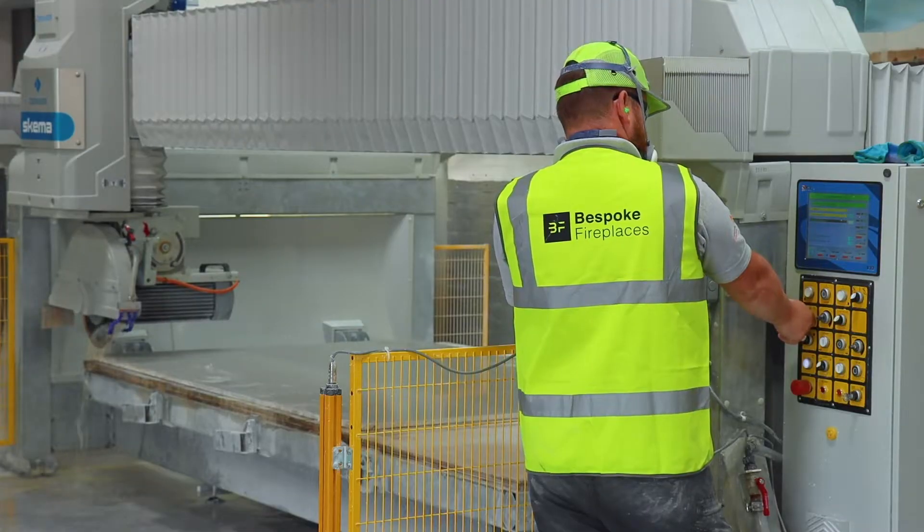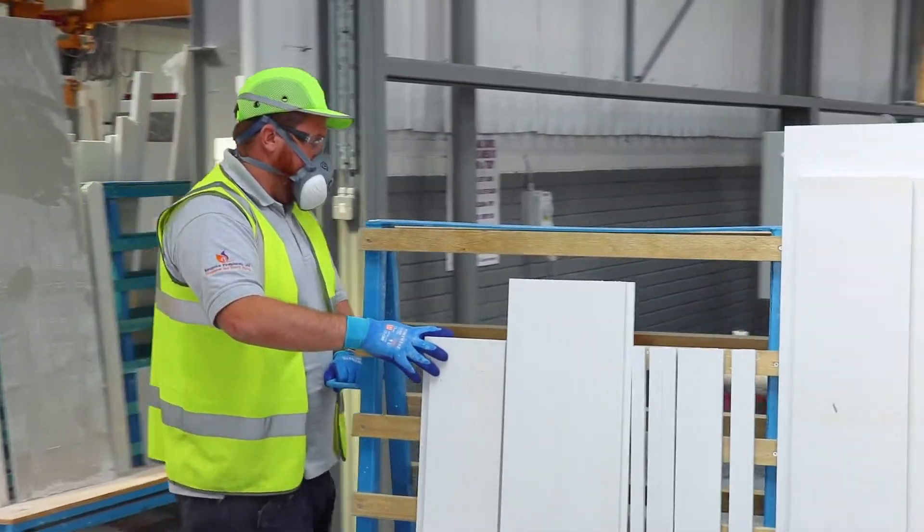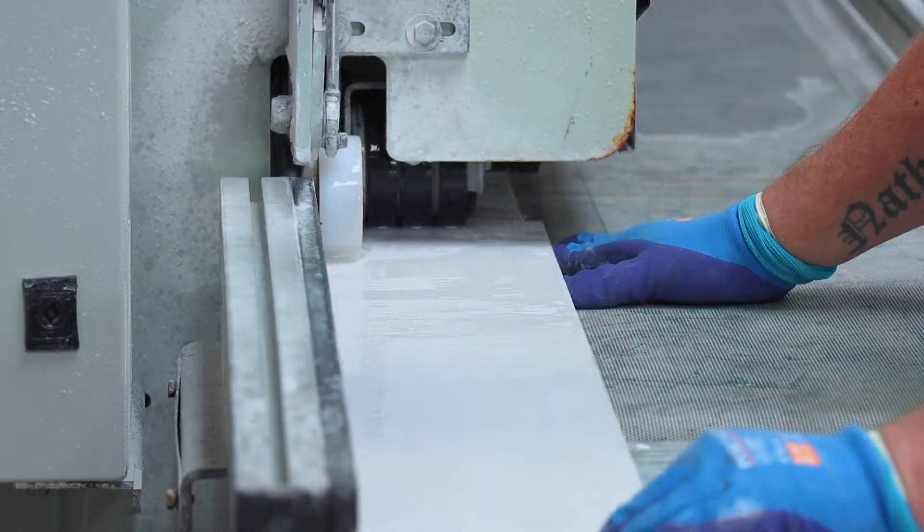Once you've picked your design, materials and size of your new fireplace, then it's cut to perfection and polished using state-of-the-art CNC machinery.